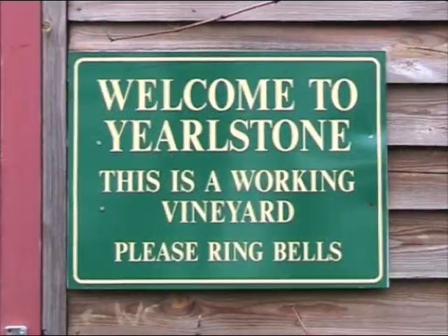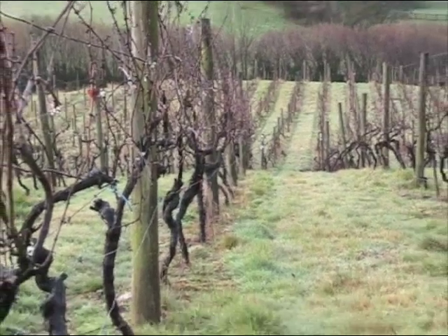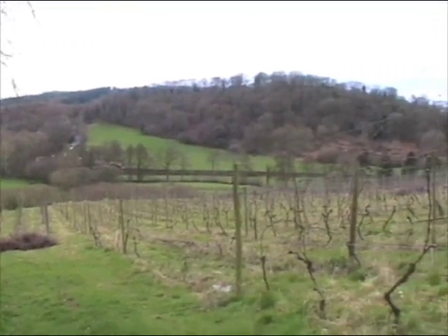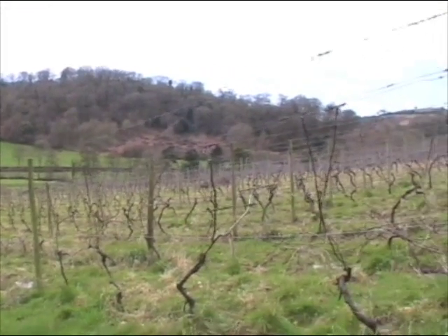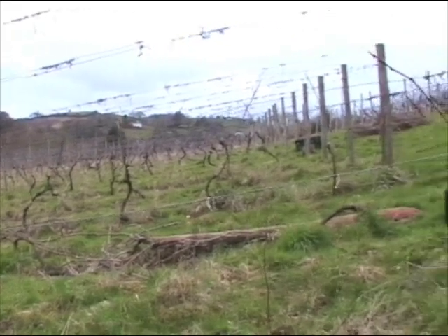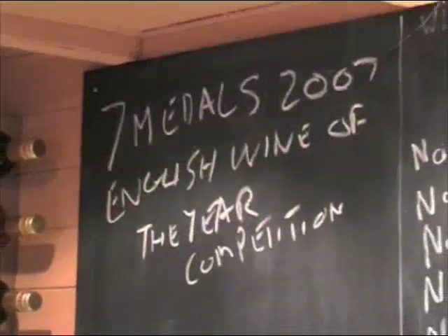We're hoping it won't all be hard work — we'll also find time to have some great local food, taste the Yearlstone range of wines and visit some other Devon vineyards. If you'd like some more information on either these courses or on bringing a group to Yearlstone or coming perhaps on our weekly guided tour of the vineyard and winery, you'll find the contact details on the website. Thanks for watching.